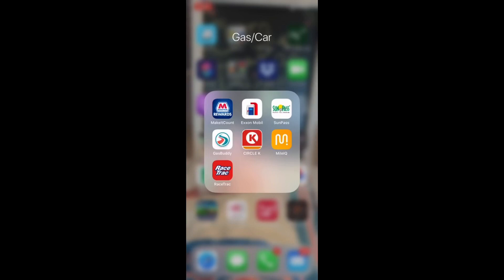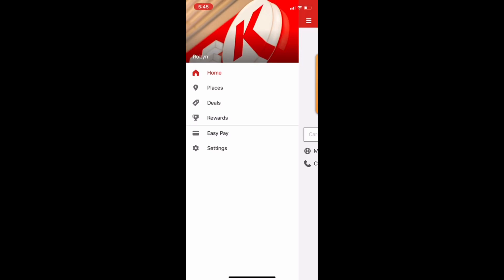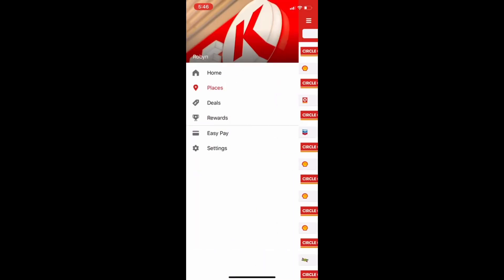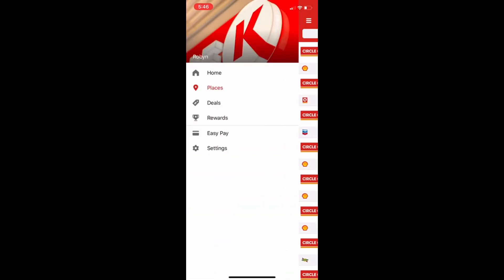In the Villages area you're going to find Circle K. You can find locations, but I find this app a little difficult to use. I'm not really sure, when I go to the pump, how to get the information in — to be honest with you — and I don't use Circle K all that often.